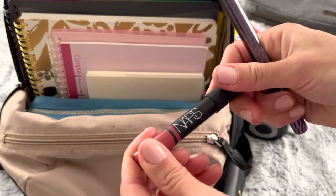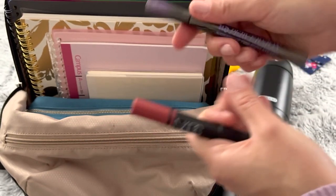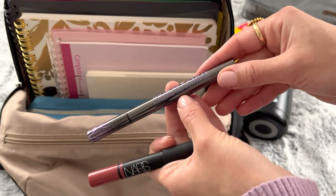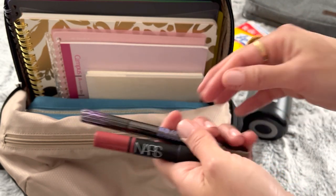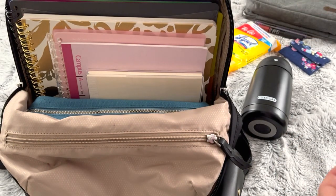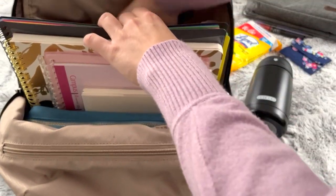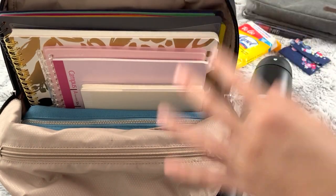I also keep my NARS lip pencils with me — I love those — and my Urban Decay Perversion waterproof fine-liner liquid liner. I have like six of them so I keep one with me. Alright, let me pull everything out and lay it on the bed. I'll start with my iPad — I'm going to put this out on the bag and see what we've got.